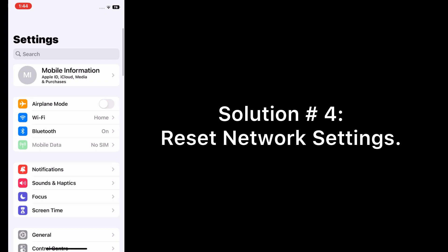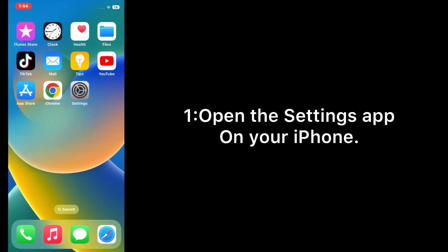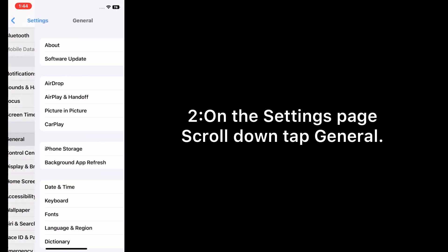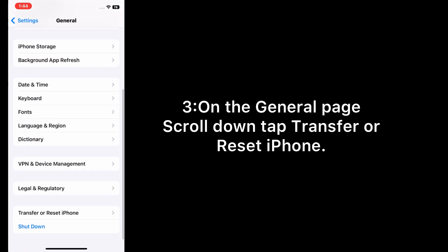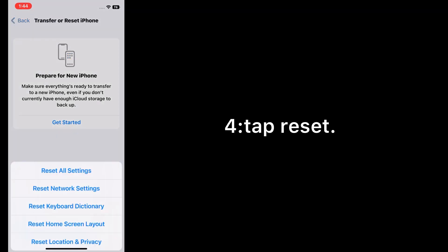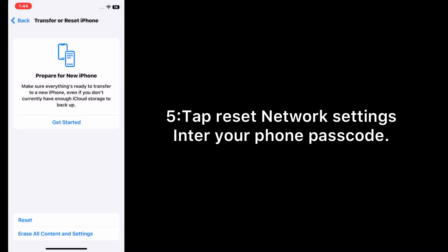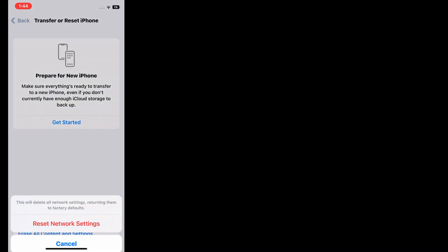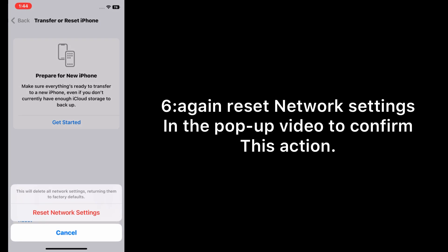Solution four: reset network settings. Open the Settings app on your iPhone. On the Settings page, scroll down and tap General. On the General page, scroll down and tap Transfer or Reset iPhone. Tap Reset, then tap Reset Network Settings. Enter your phone passcode and confirm the action in the pop-up to reset network settings.